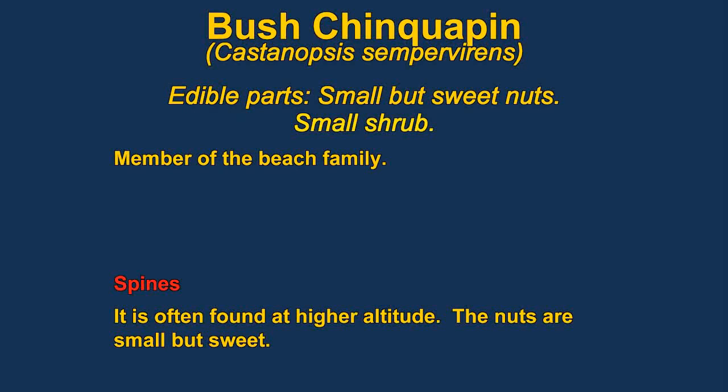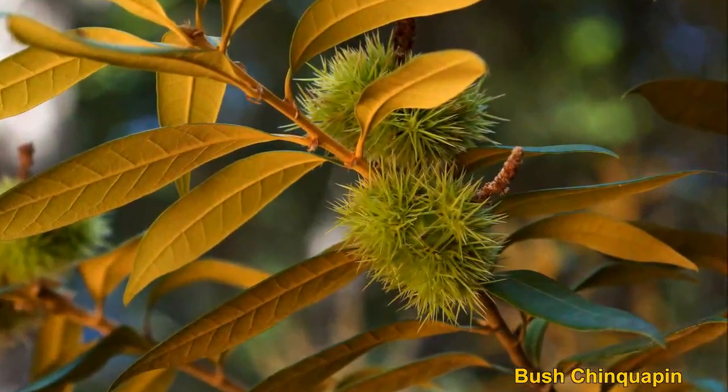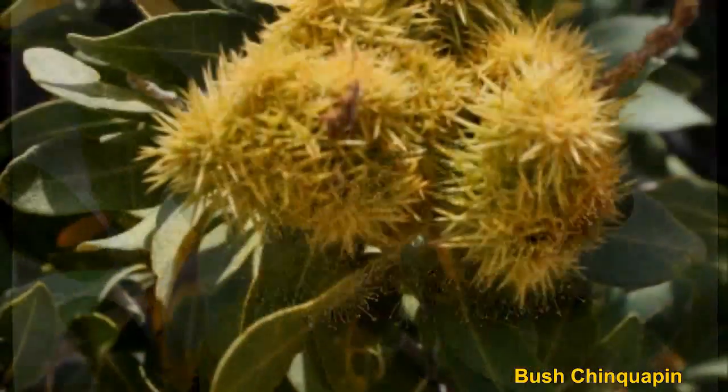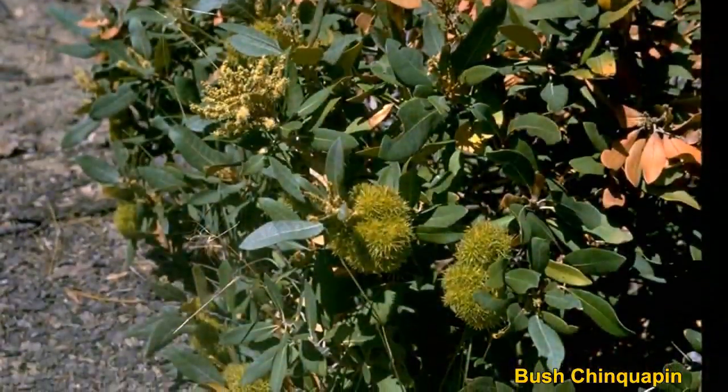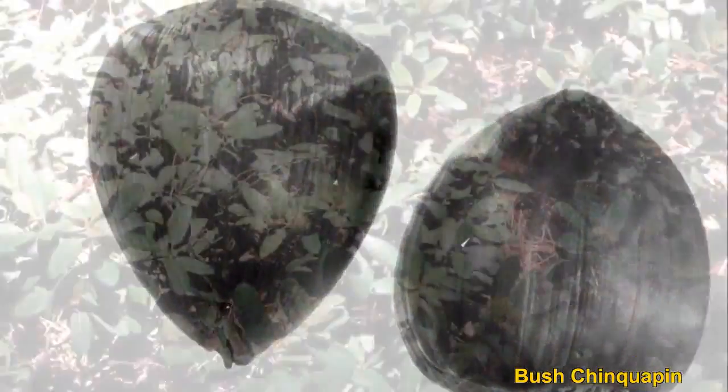Bush Chinquapin is a member of the beech family. They are usually a small, inconspicuous shrub-like plant with very sweet-tasting nuts. There is a dense layer of golden scales on the underside of the leaves. The nuts take 12 to 16 months to mature. Some Chinquapin grow quite tall — up to 40 meters.